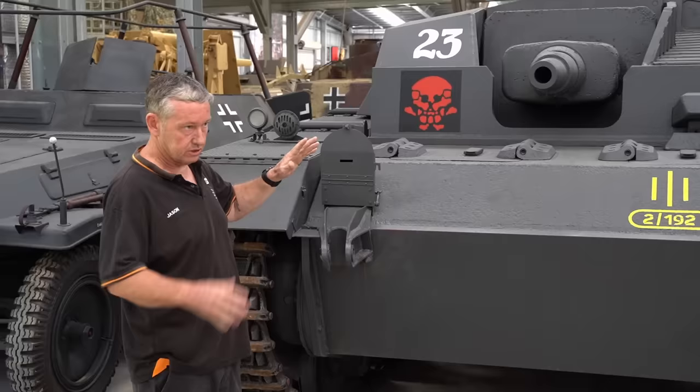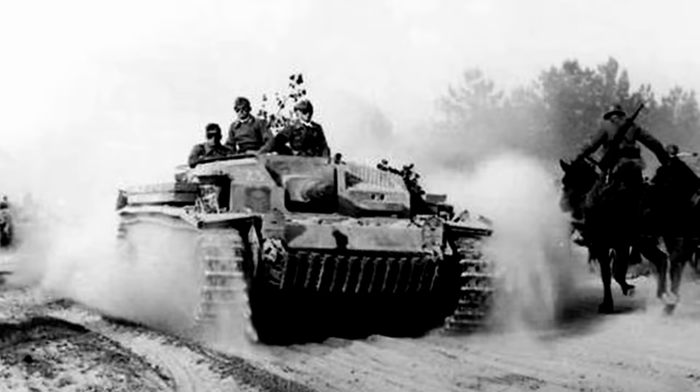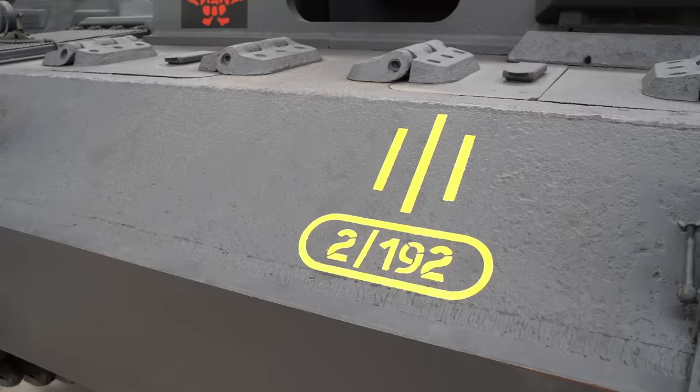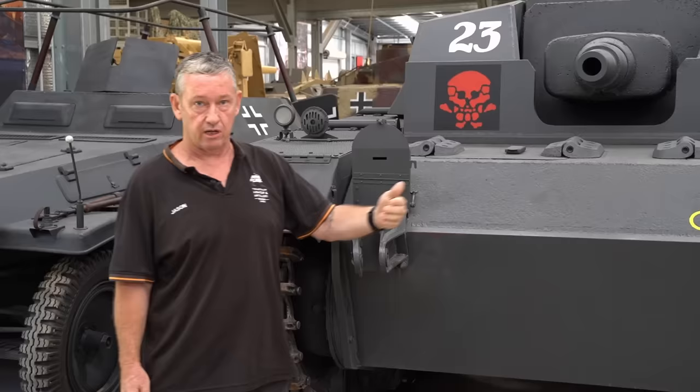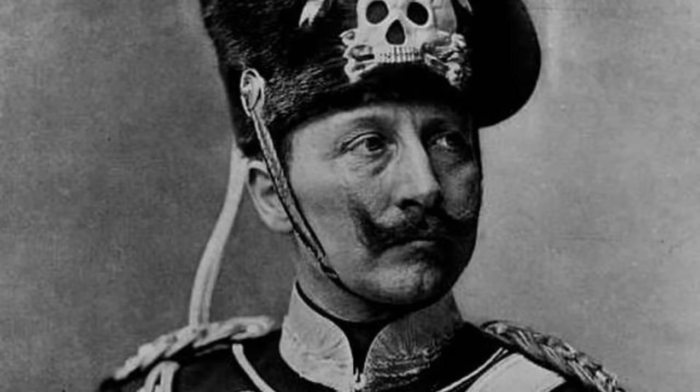The markings are actually different to the history of this vehicle. It is marked up with Sturmabteilung 192 and we've also got the Totenkopf markings with the number 23. The Totenkopf can be traced back to Frederick the Great and has been used in German history right up to World War II, especially with the SS.